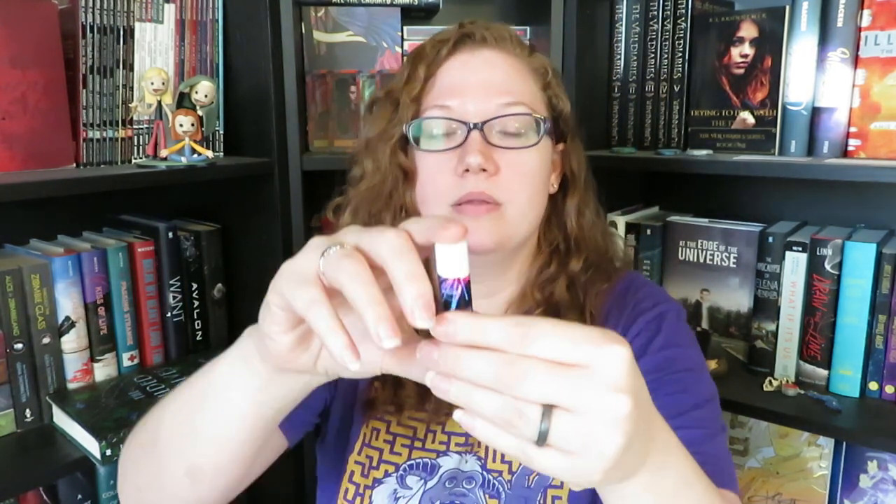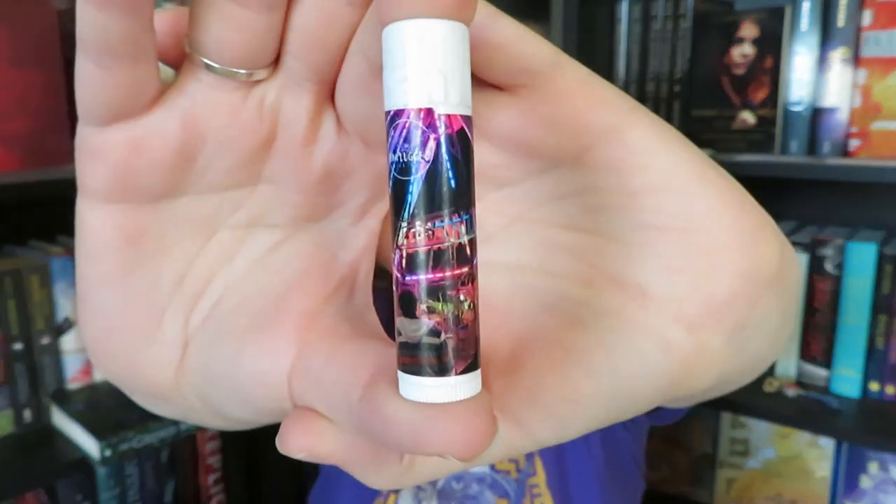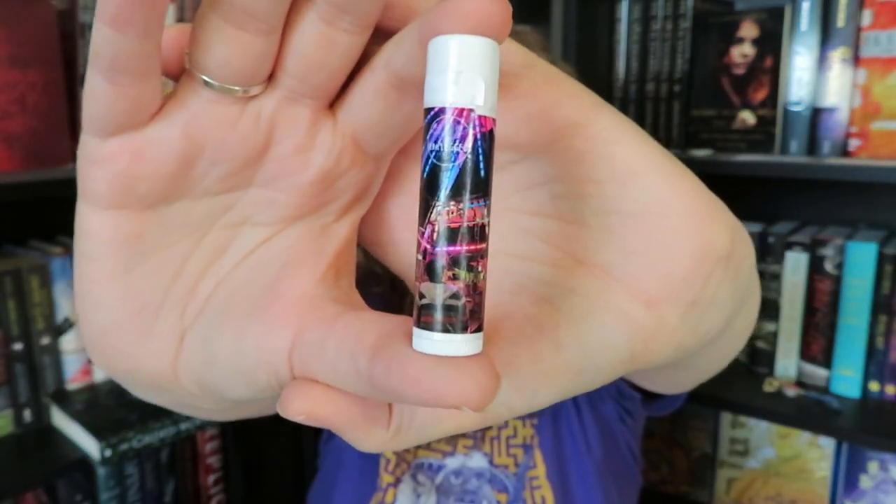It looks like the last item before we get to our books is a lip balm. The wrapping looks sort of like a carnival or fair sort of thing to me, and it is called Finding Blue by Cherry Pit Crafts. It doesn't have a scent listed, but smelling it, I want to say it's some sort of fruit-like scent, though I'm not entirely sure. You can never have enough lip balm. This one was inspired by Simon vs. the Homo Sapiens Agenda.